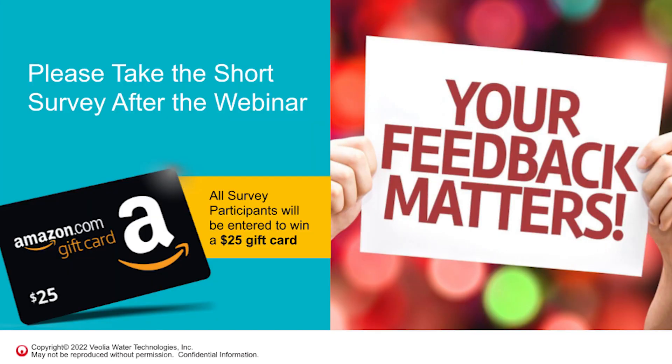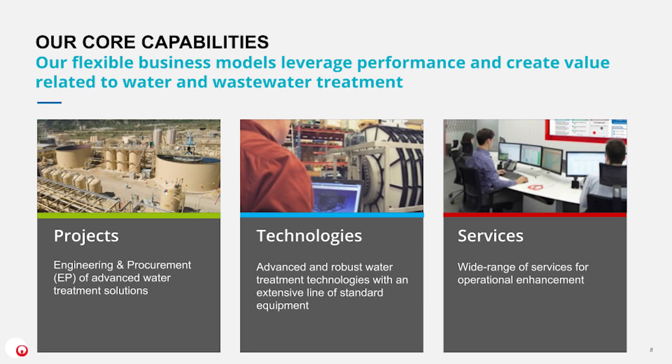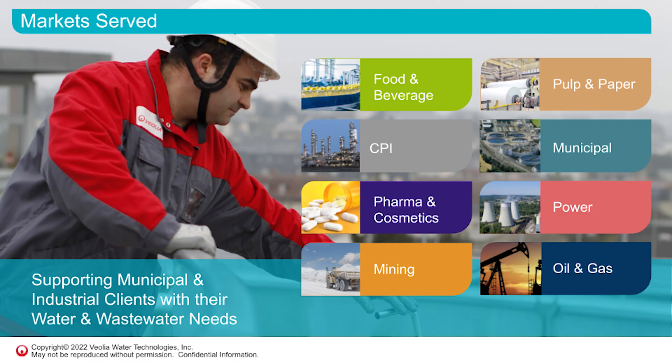After today's webinar, you have the opportunity to fill out a short survey, and anyone who fills it out will be entered in a drawing to win a $25 Amazon gift card. Your feedback is really important to us and we want to make these webinars as relevant and pertinent as possible. Yolio is a leading water and wastewater treatment company supporting clients through projects, technologies, and services across both municipal and industrial markets.